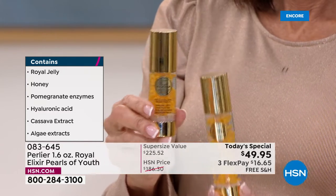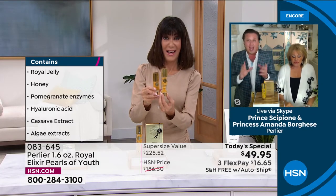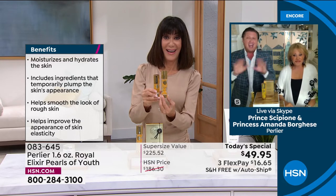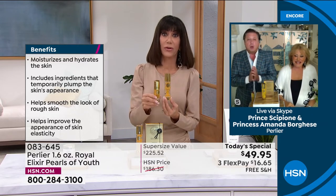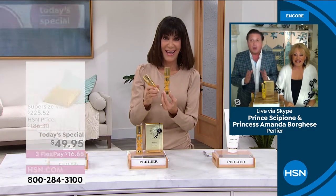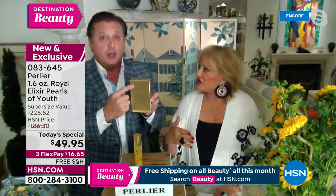This is almost double the size of what we normally sell for $225 on our site, which has sold out. Only HSN in the world has this size, and we're only going to have it this one time. When it sells out in this size, it'll never be back. The 1.6-ounce supersize is meant to be so powerful that we originally recommended using it for only 21 days.